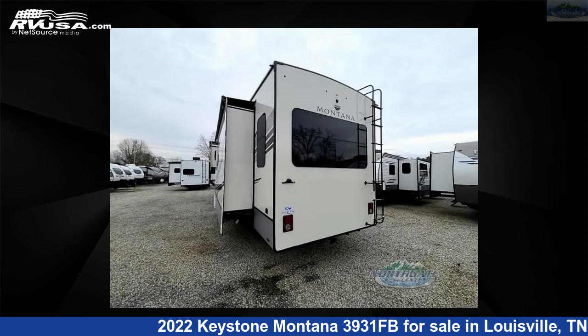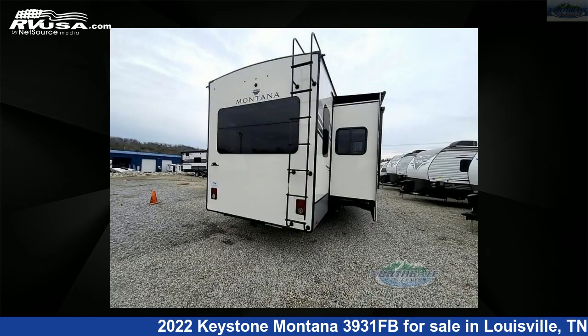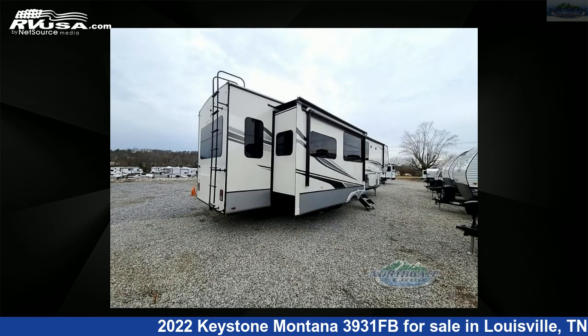The floor plan layout of this fifth wheel features bath-and-a-half, front bath, kitchen island, and rear living area. For more information and pricing on this unit, and to see all units available for sale by Northgate RV Center, visit rvusa.com.